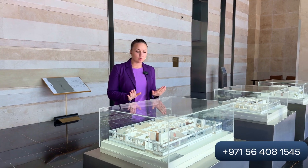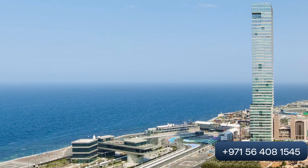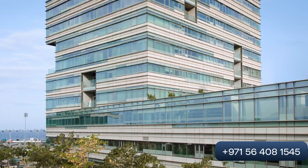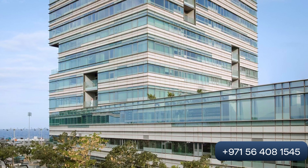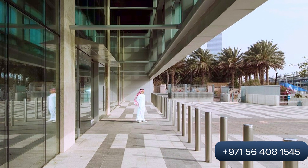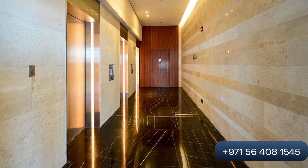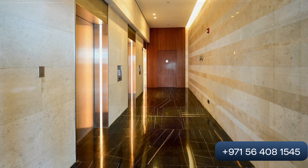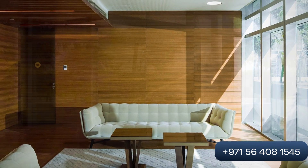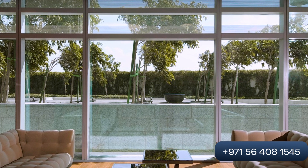Now I would like to introduce you to the apartments we have for sale here in this building. There are 70 apartments across 48 floors. We have quite large apartments starting from two bedrooms, three bedrooms, four bedroom apartments, duplexes, and a penthouse.